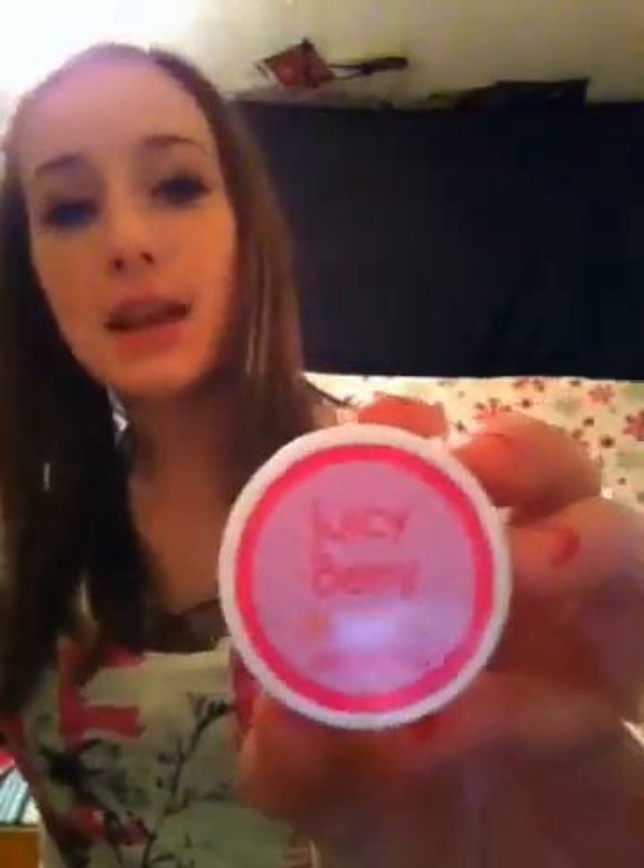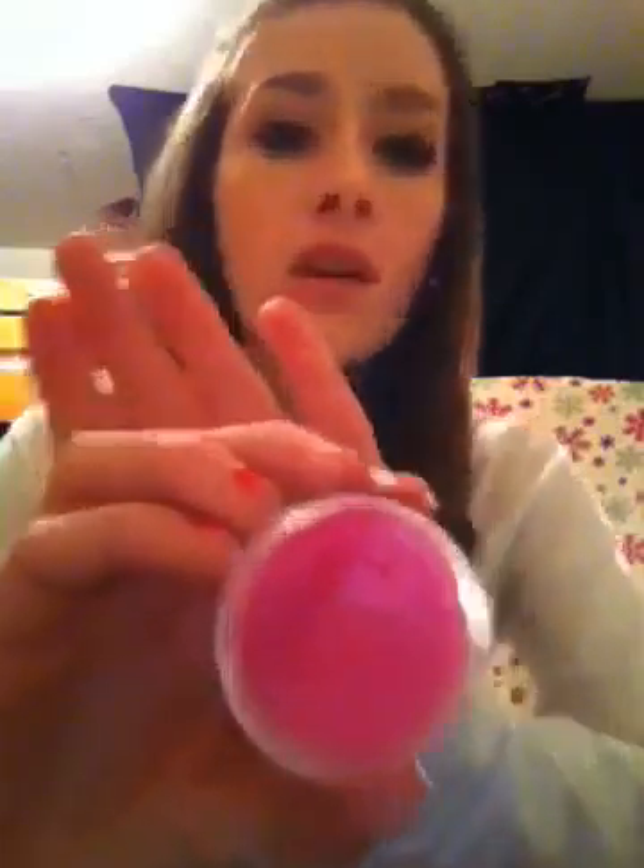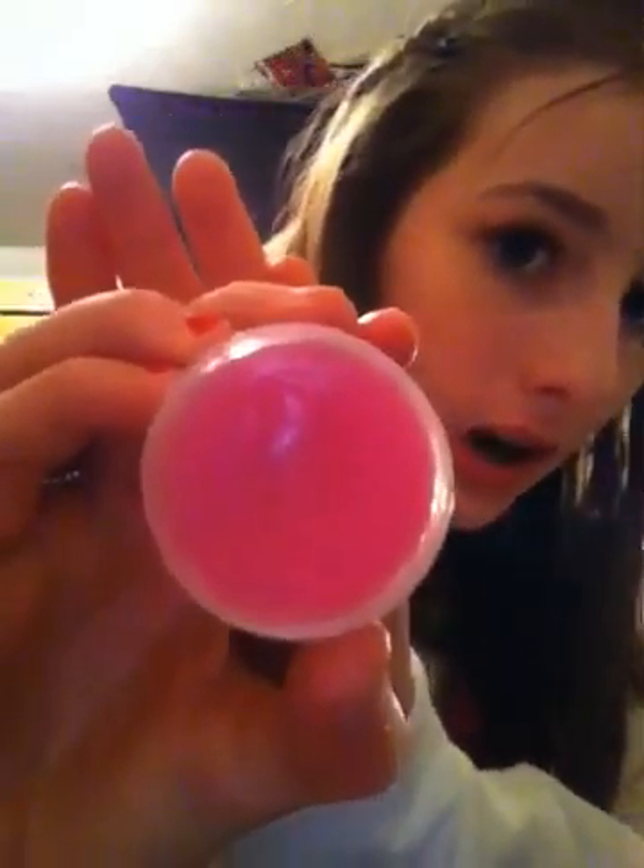The next thing I have is Juicy Berry Lip Cream and it's exactly like lip gloss. The color is kind of like a hot pink but it doesn't show out like that. I'm wearing it right now and I think it looks amazing, but that's just my opinion.